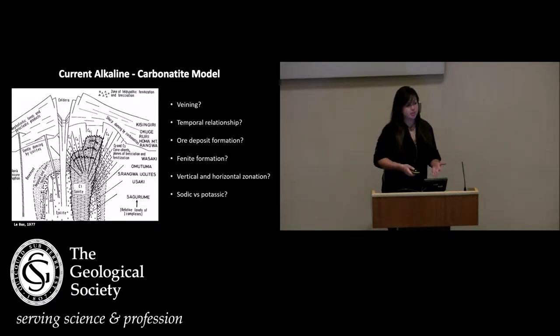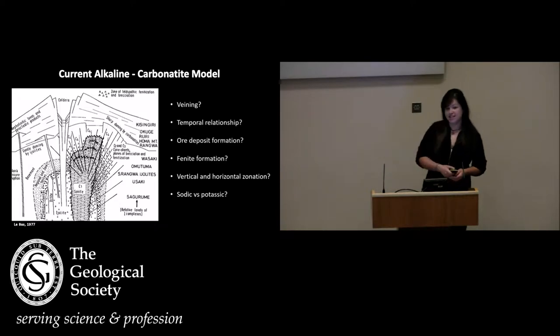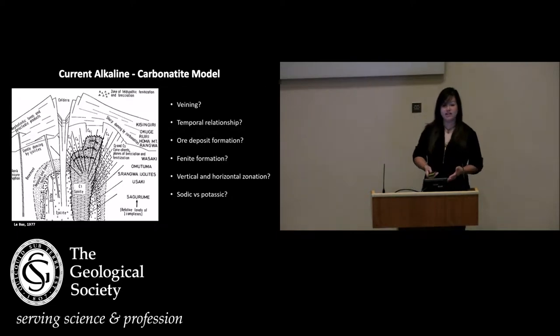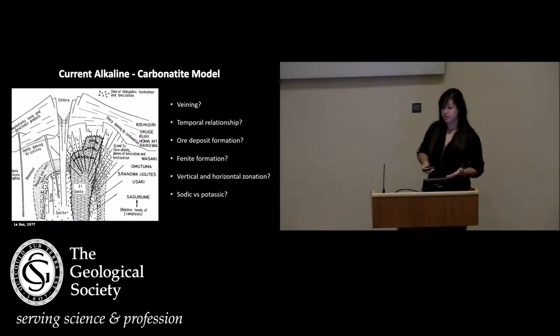The models for these complexes haven't considerably progressed since the initial one outlined by LeBar in 1977. This is now a very much outdated model, and due to research driven by exploration, we've highlighted many questions that aren't addressed by this model. As you can see from the cartoon, there is very much a simplification of these systems — it's not highlighting any temporal or spatial relationships, any phenitisation processes, or ore deposit formation processes.